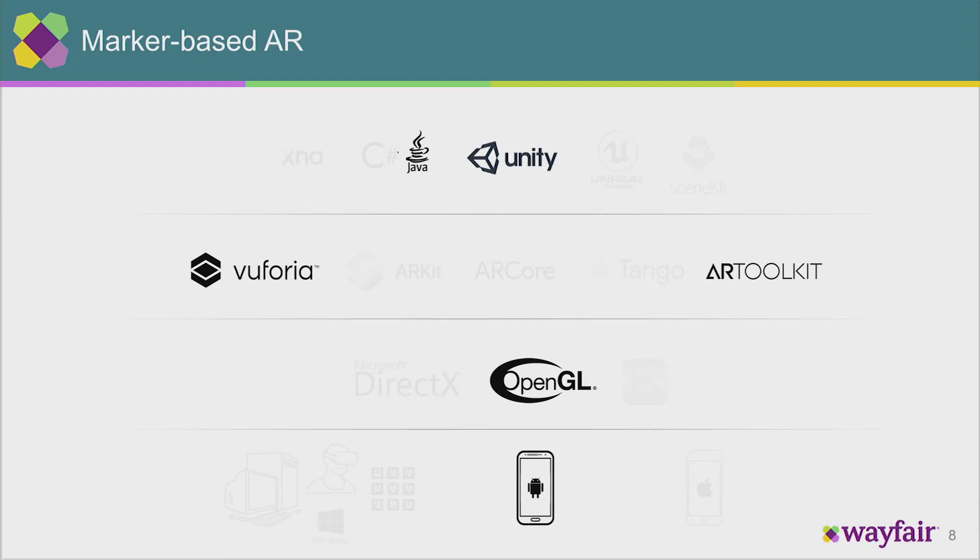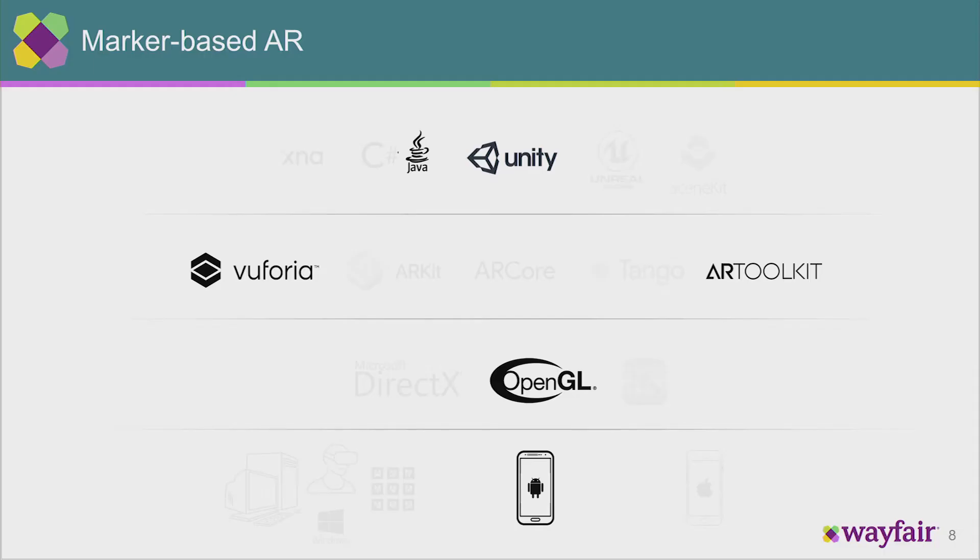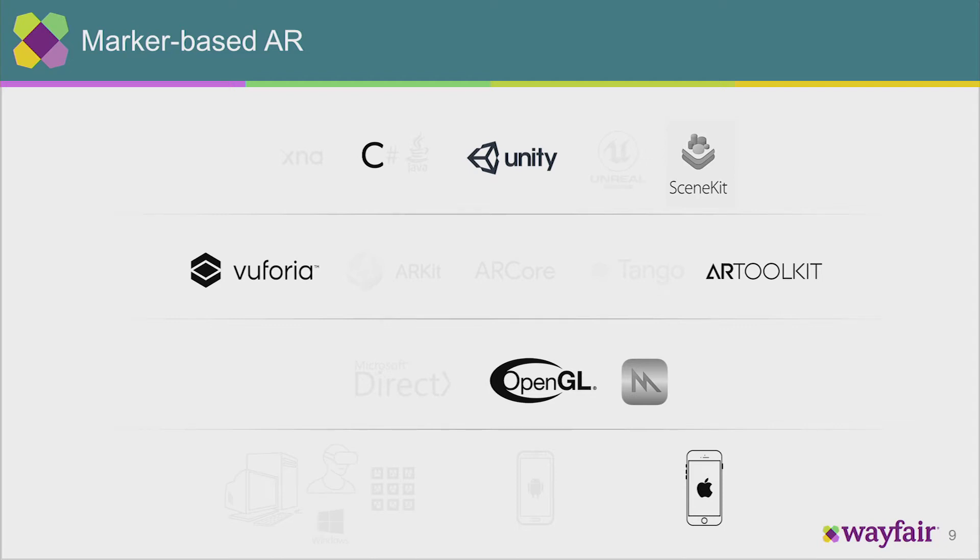Fast forward a few years to when smartphones and their cameras became very popular. If you were creating an AR experience on Android, you'd probably be using OpenGL as your graphics API, writing code in Unity or Java, and still using an AR SDK to power your marker-based AR app — or markerless. There were just too many markerless toolkits to list. If you were creating an experience on iOS, Apple likes to do things their own way, so you'd be using Metal or OpenGL — most likely Metal. You'd still use an AR SDK, and either Unity, SceneKit, or Objective-C for your application logic.